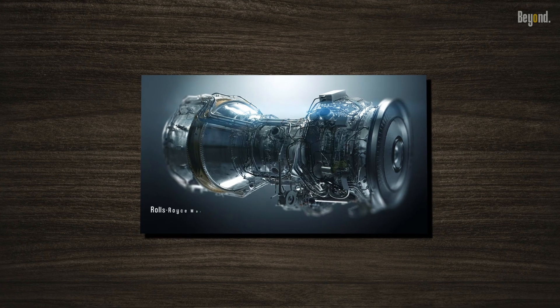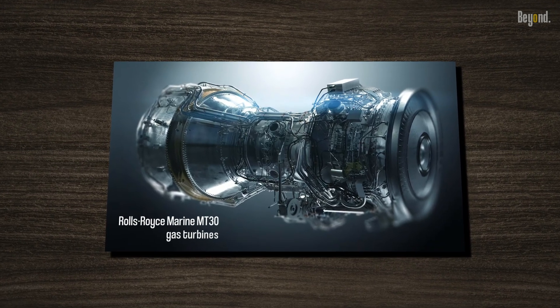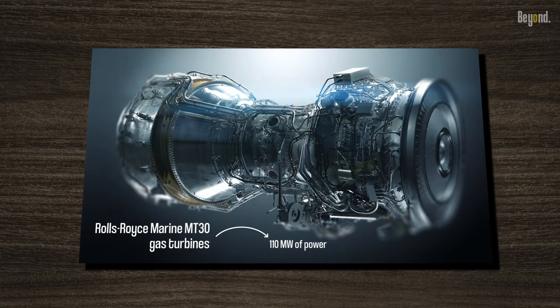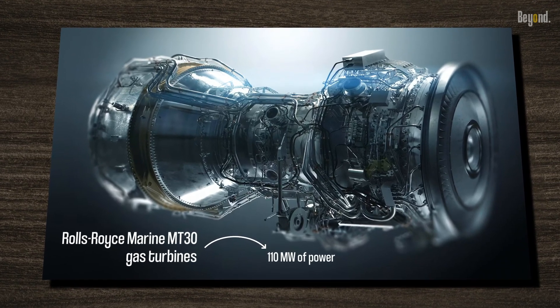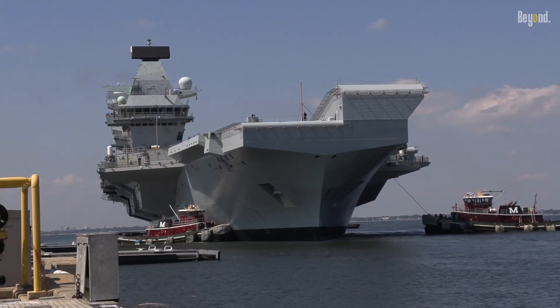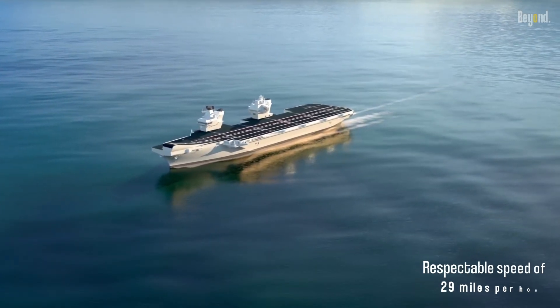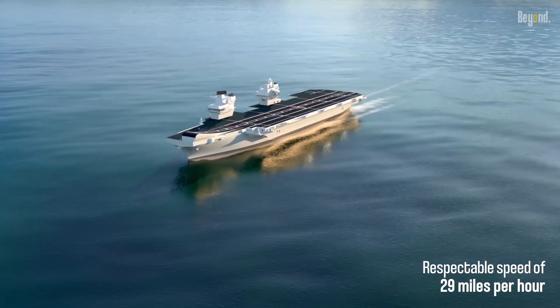Powering this majestic vessel are two Rolls-Royce Marine MT-30 gas turbines, generating an astounding 110 megawatts of power. These turbines drive four electric motors, which in turn propel four propellers, enabling the carrier to reach a respectable speed of 29 miles per hour.